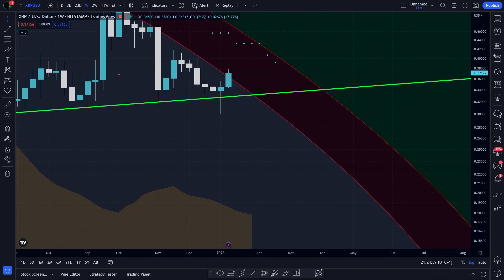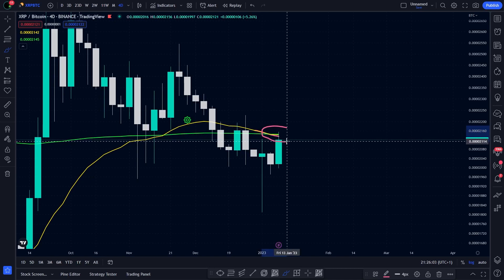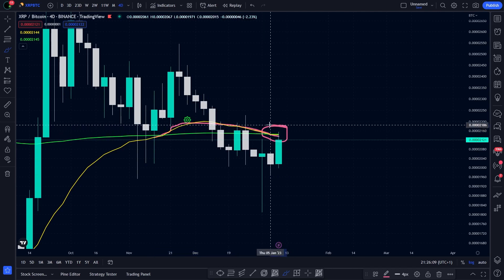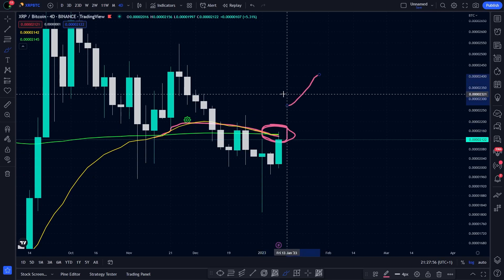So now you know everything about the most important price levels. Again, it's no surprise that we see the price retesting the red circle. And at the same time, we have a retest of the moonshot cross, just after the first cross — we are retesting the cross right now. So it's definitely time to have some volatility in the market.